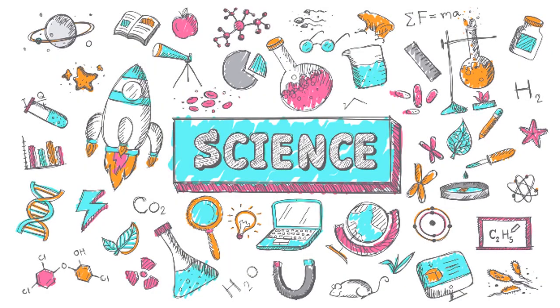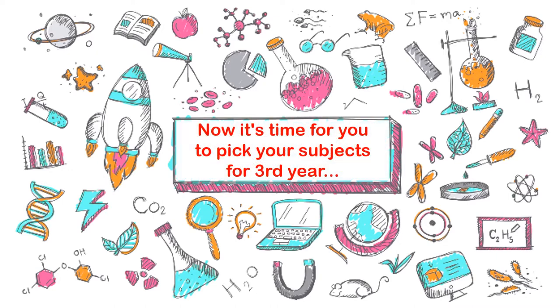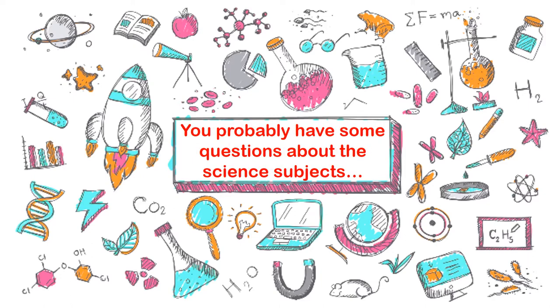Hello and welcome to the science department's guide on your options for S3. It's time for you to pick your subjects for third year. It's been a long time you've not been in school this year, and it probably would have been time you'd been able to ask your teachers about the science subjects. Because that's not been possible this year to see your teachers in person quite as often, this slideshow will hopefully try and answer some of the questions you might have.